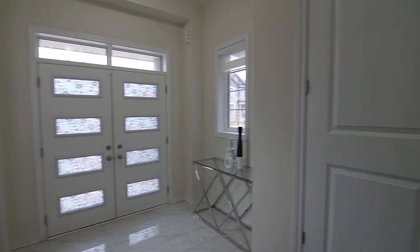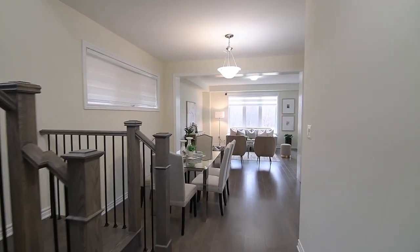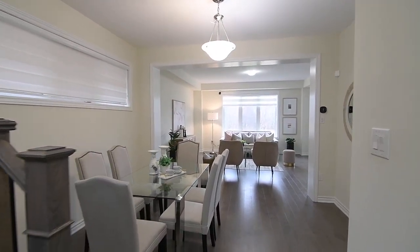Two windows allow for added natural brightness in the foyer, with these windows, as well as all other windows on the main and upper levels, complete with light-diffusing zebra blinds.